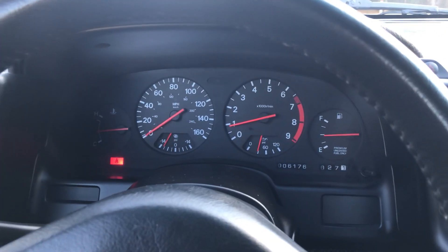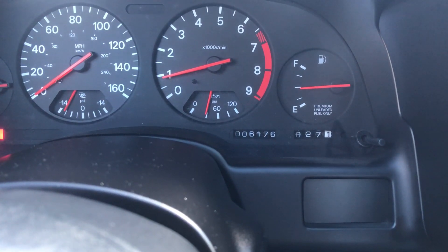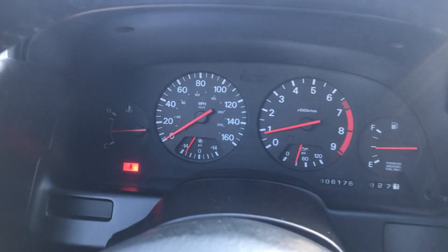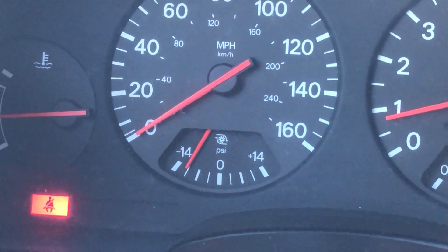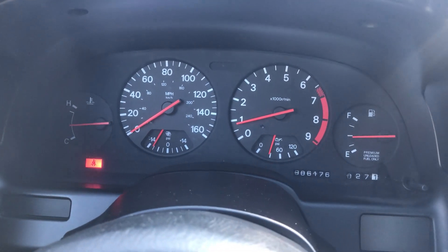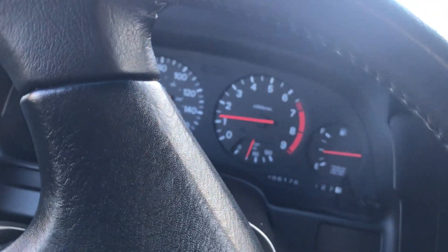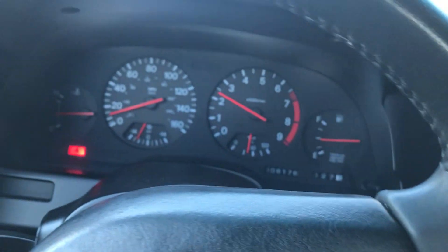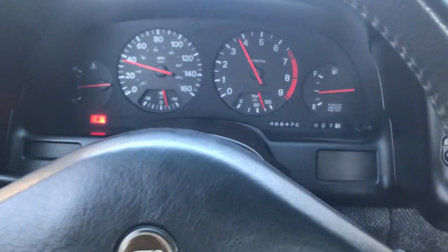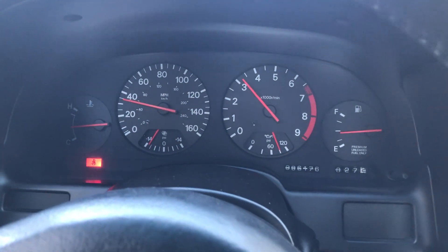I'm doing a quick video of driving the 1990 300ZX Twin Turbo with 6,176 miles on the car. You can see the boost gauge showing the correct amount of vacuum. The turbo is boosted up correctly.